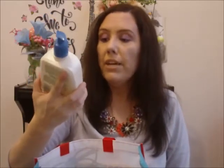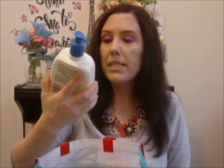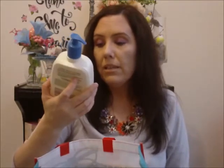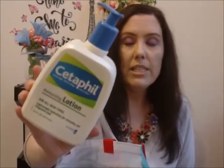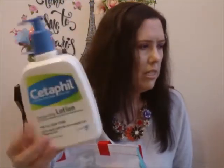This is the Cetaphil Moisturizing Lotion for all skin types — every age, every stage, every day. It's lightweight hydration for everyday use, fragrance free. I'm not sure if it was the lotion or the face wash, but my son finished it and he liked it. So I would purchase it again for him.